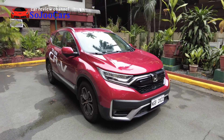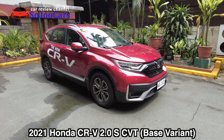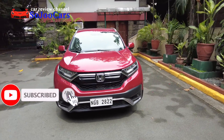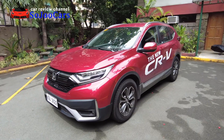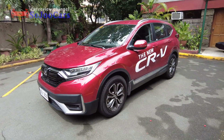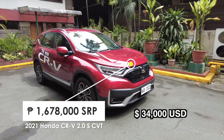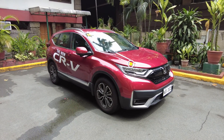Hi everyone, this is Ju from SoJooCars and today I have the base variant of the Honda CR-V 2.0 S CVT. If you are new to the channel please do consider subscribing, and thank you for watching this video. If you want to purchase Honda vehicles you may contact the person in the description section below. This vehicle costs 1 million 678 thousand pesos SRP and it does have different promos.